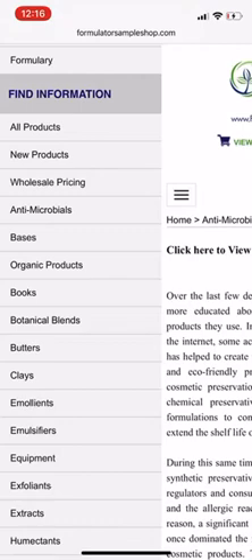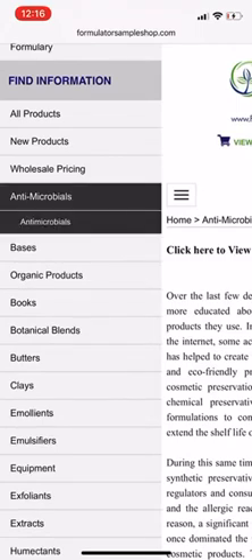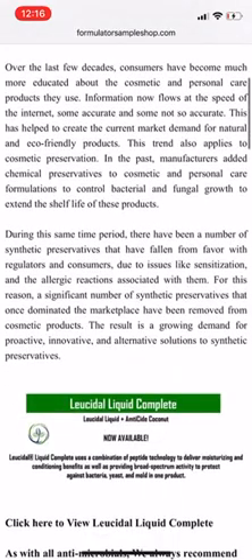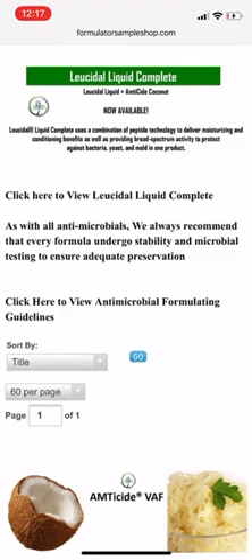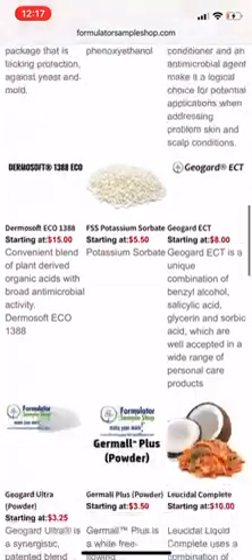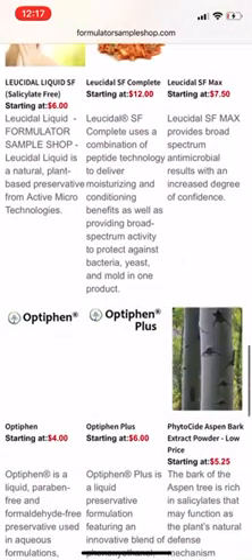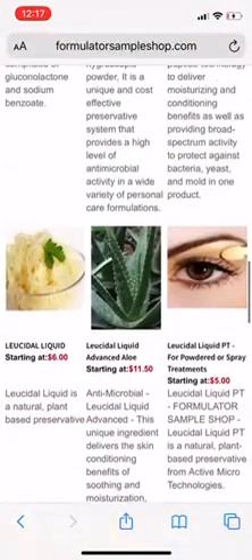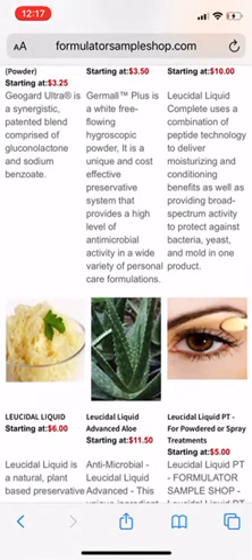On Formula Sample Shop they have a section on antimicrobials. When we're making products at home — or even in a factory or dedicated space — germs, pollutants, and dust are everywhere. Unless you're in an ICU with a high-quality hospital sterilizer, you're going to have some risk of contamination. It's not your fault; it's just how things happen. Formula Sample Shop has a page on different antimicrobials, including combinations you can use together to strengthen a natural preservative.